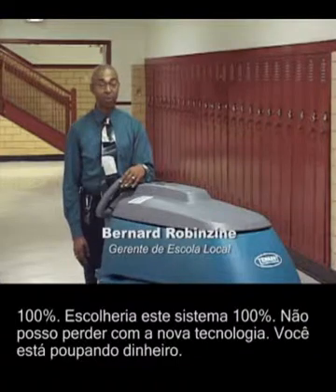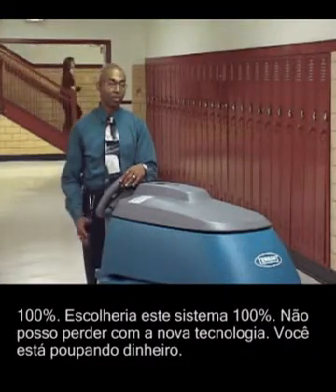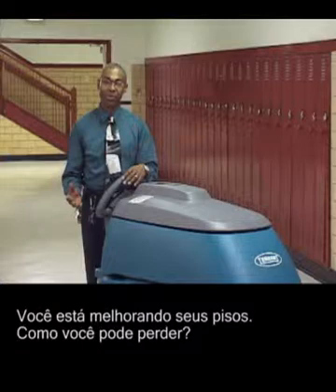100%. I would choose this system 100%. With new technology, I can't lose. You can't lose with the new technology. You're saving your money, you're enhancing your floors — how could you lose?